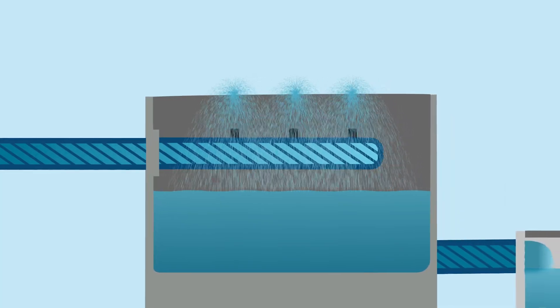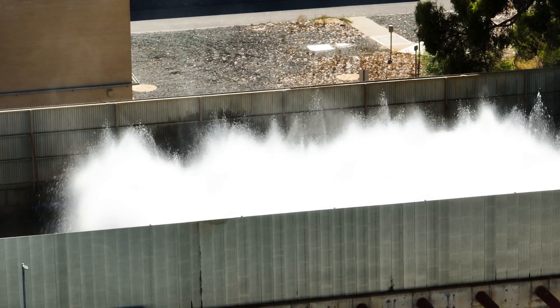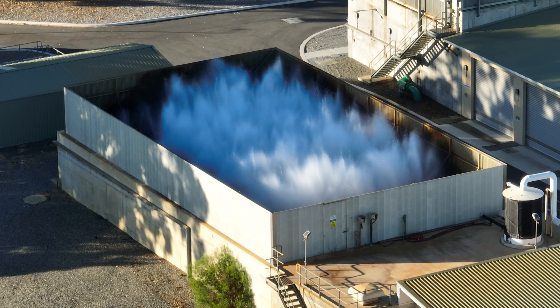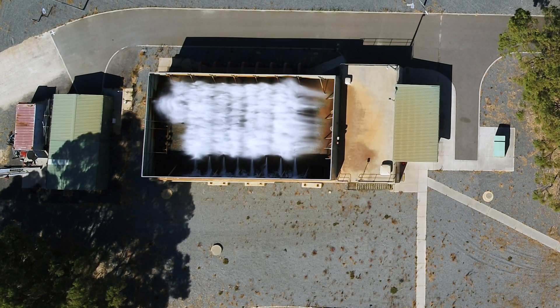Initially, the incoming water undergoes an aeration process which sprays the water high into the air. This puts oxygen into the water, releasing any trapped gases and helping remove or precipitate the iron from the water.